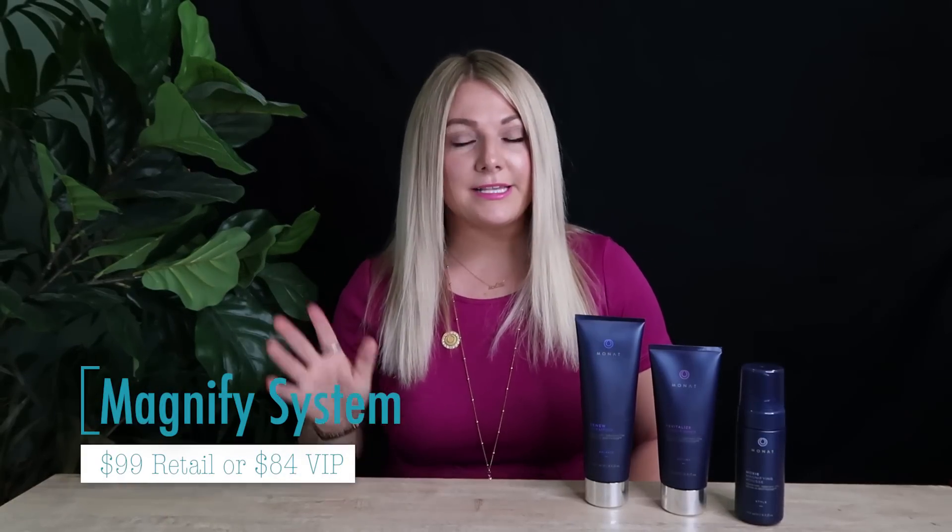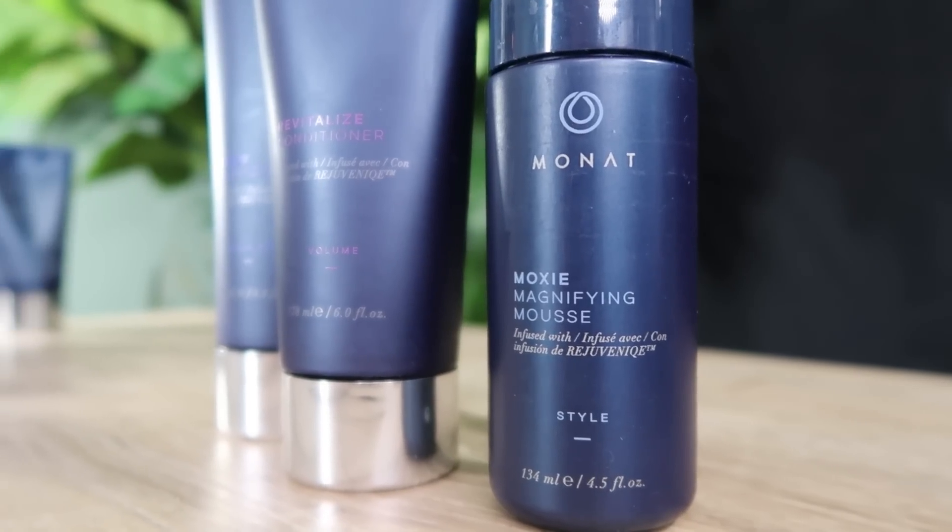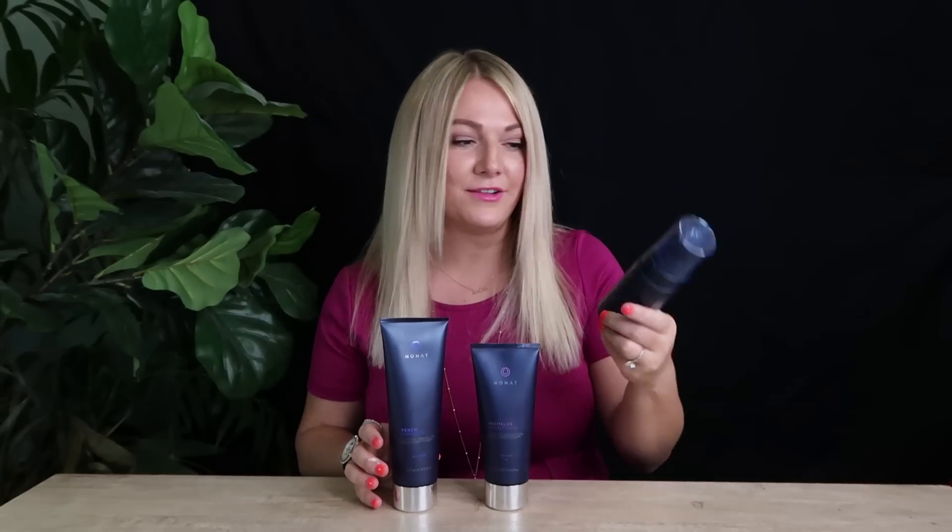The next system is our Magnified System. This also comes with three products and is meant for anyone and everyone's hair. It comes with our Renew shampoo, our Revitalized conditioner — which is our volume conditioner — and our Magnified Moxie mousse. The mousse is very airy and lightweight, doesn't leave the hair crunchy, and you can still put your fingers through your hair. All three products are perfectly combined together and great for every hair type.